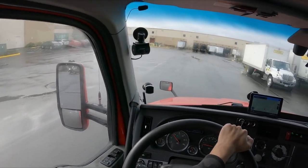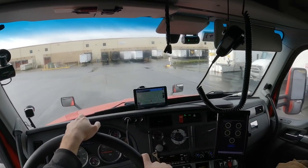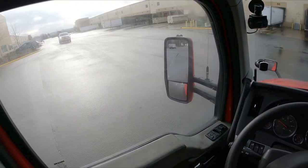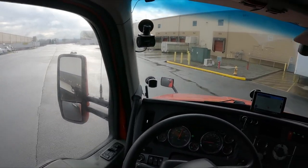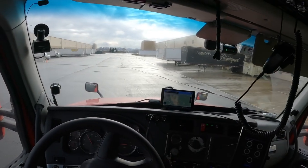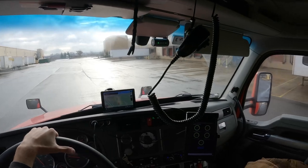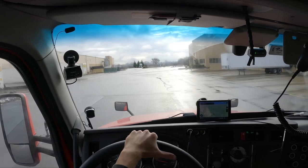Speed bump. So, around the back of the building. It said counterclockwise, so I have to go that way. I think I've seen videos of this place. I remember riding with Dave — I think he had a delivery here at one time.